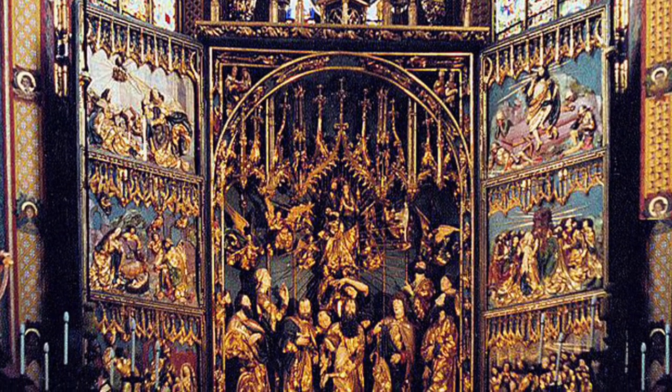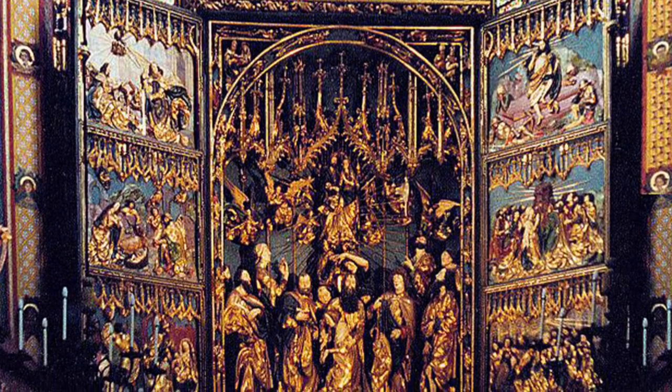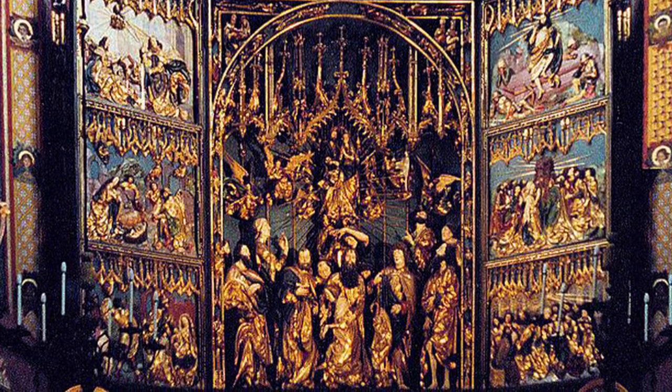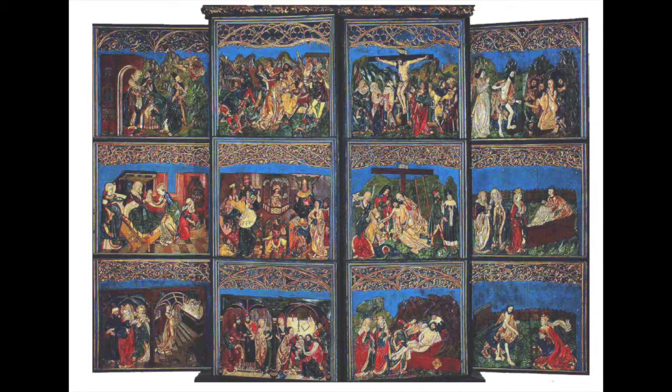The altarpiece contains around 200 figures, ranging from fully carved ones in the corpus to the tiny Krakow residents around the frame. When closed, the altarpiece displays 12 panels. These panels describe the life of Christ, with depictions ranging from the birth and presentation of the Virgin, the crucifixion, the deposition, and finally the entombment of Christ.